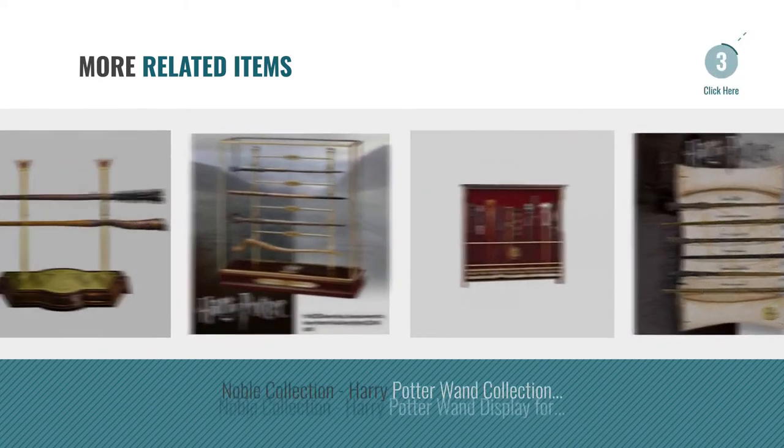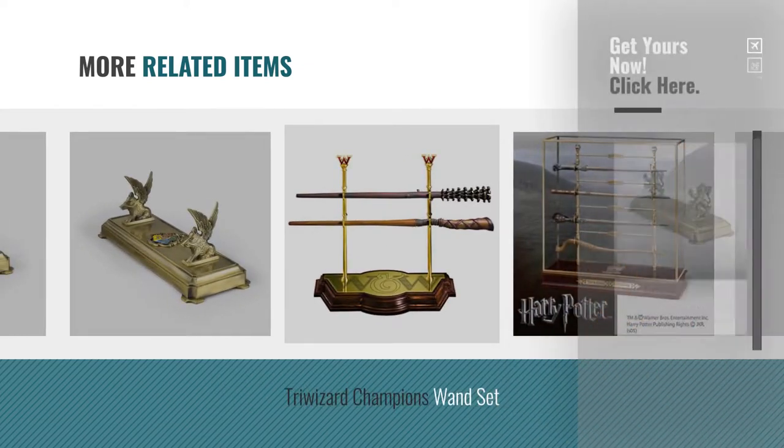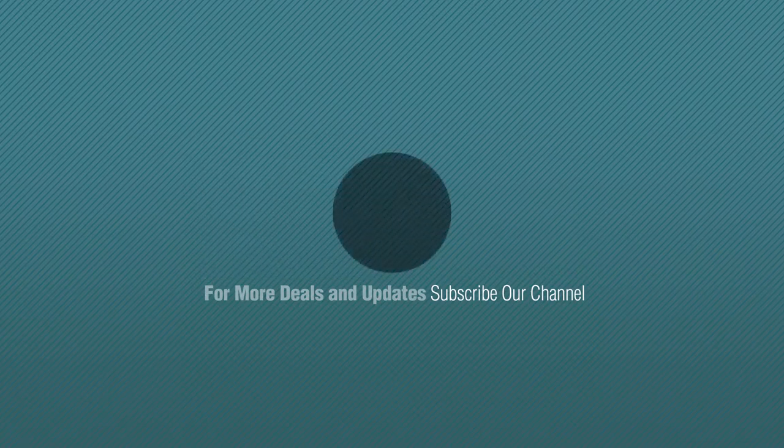For more great related products, full details, and online deals, just click this circle. Thanks for watching this collection — if you like it, subscribe to our channel.